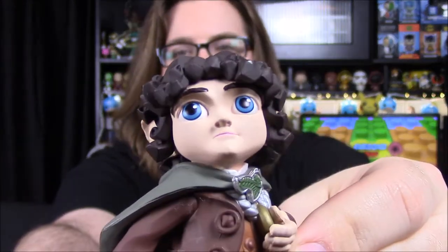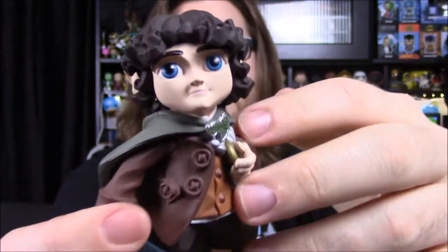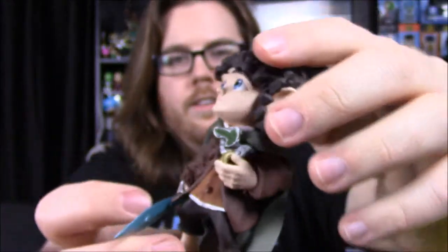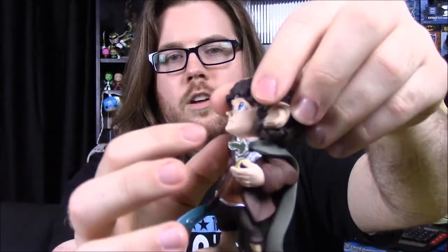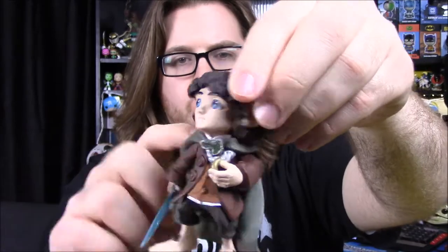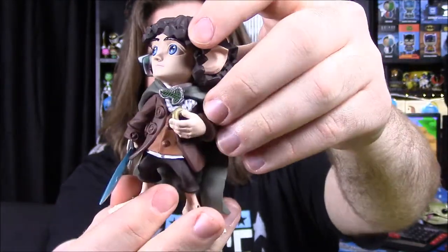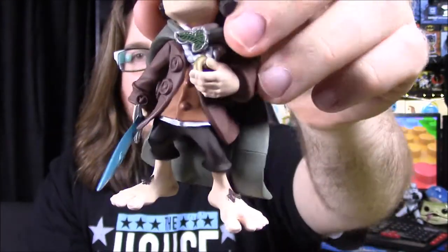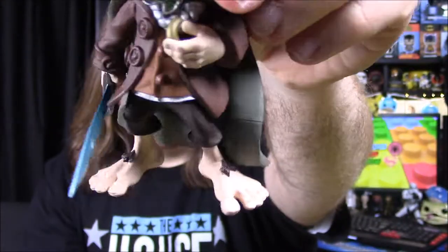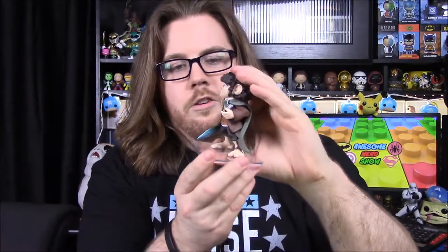He has a big giant face with blue eyes that make it look really cartoonish, and he's got very curly hair on the side. He's got Sting in his hand, all glowing — there must be Orcs around. Then of course we have the Elven cloak with the leaf, and he's got the full cloak on. He's in his normal Hobbit outfit with the ring on a necklace, and going down to his big giant hairy Hobbit feet. This comes with just a clear stand, which I really like.